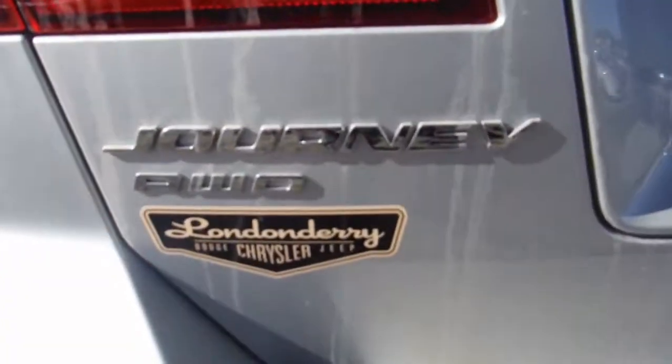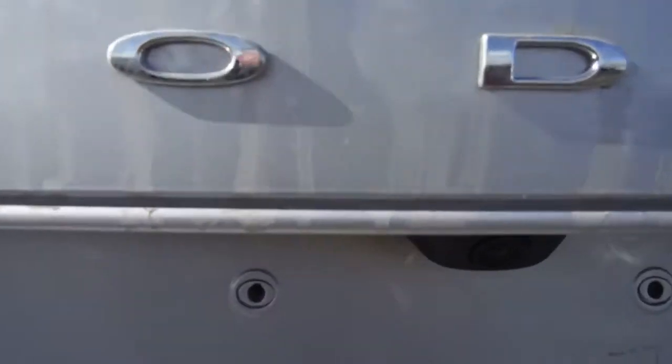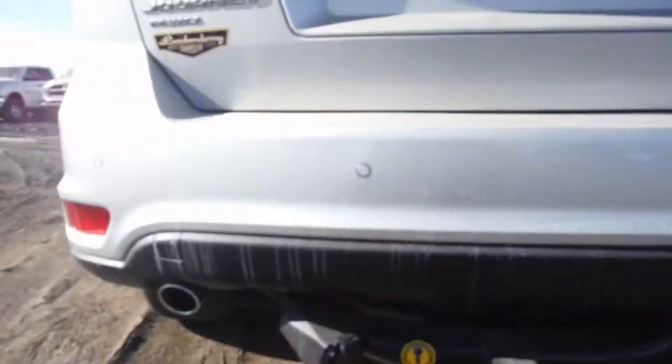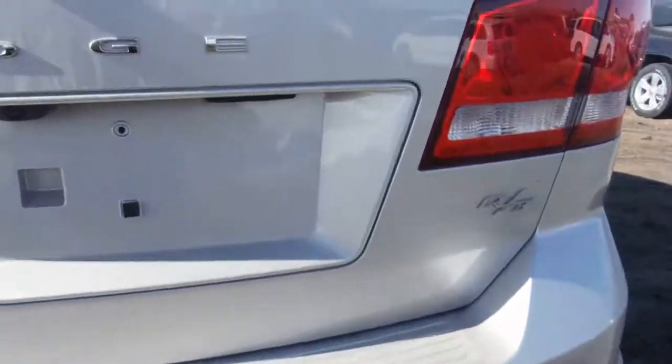You get the Journey all-wheel drive logo, backup camera, and backup sensors as well. It's all ready for towing — if you tow a little bit, it's all there. You get dual exhaust out the back and the RT badge.